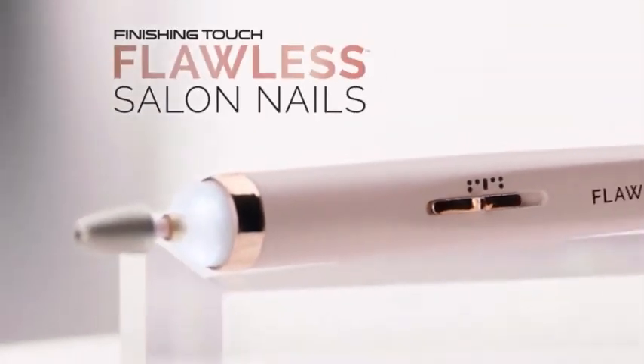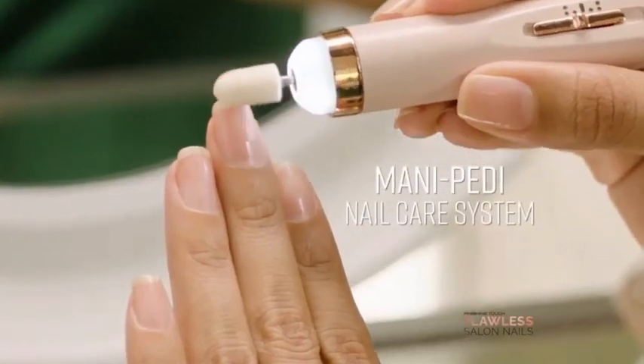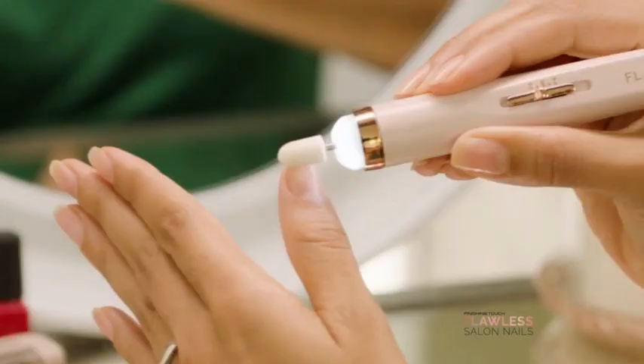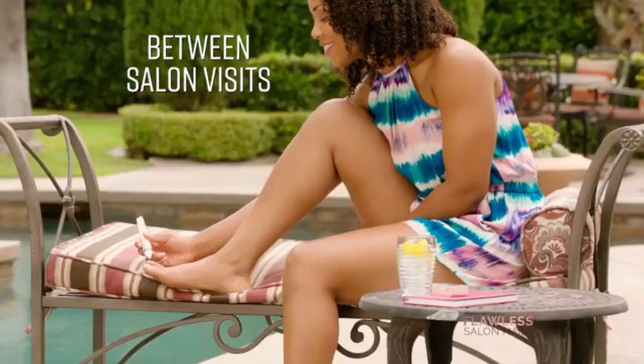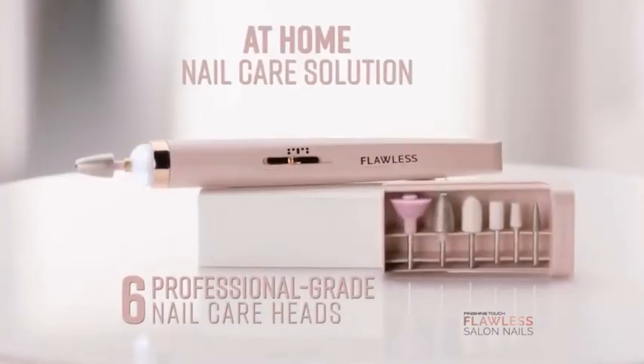Introducing Finishing Touch Flawless Salon Nails, the new nail care system that gives you a professional salon-style manicure between salon visits — or instead of one. Super smooth and shiny after using it, with six professional-grade nail care heads.